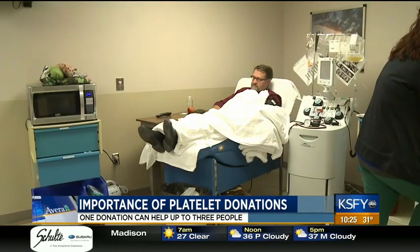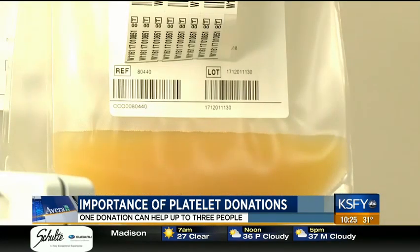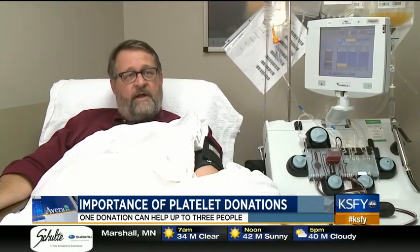Seeing how much the platelets helped his mom is why Jerry donates every two weeks. She would get really run down, and then she'd receive platelets, and then she'd be charged up for a week again. Yeah, it made a big difference in her life.